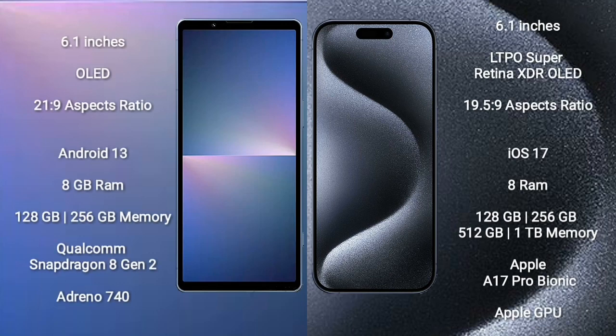Sony Xperia 5 Mark 5 comes with a 6.1-inch OLED display and aspect ratio 21:9. iPhone 15 Pro comes with a 6.1-inch LTPO Super Retina XDR OLED display and aspect ratio 19.5:9.